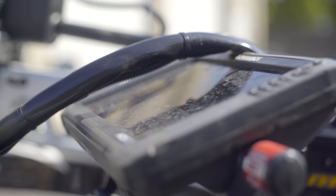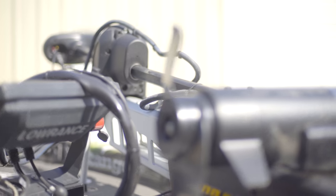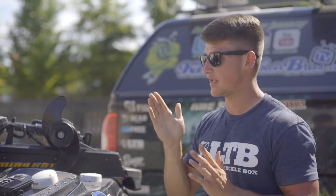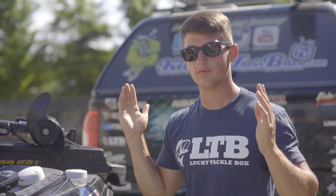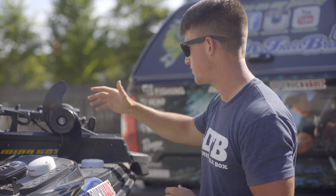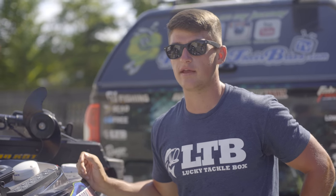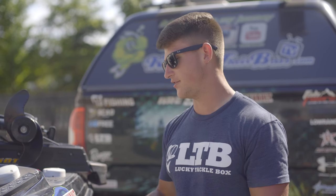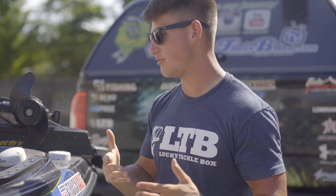Up front I've got an HDS 12 by Lowrance, and then I've got the old Ultrex, which I just about destroyed at the Red River — I put some damage on it. But this is by far a game changer. I'm not affiliated with Minn Kota, but if you're going to buy a trolling motor, it is worth the extra money. If you're fishing ledges you can lock yourself in place, or if you're fishing brush piles you can press a button, literally lock yourself in a spot, and it'll stay there even with waves going by.